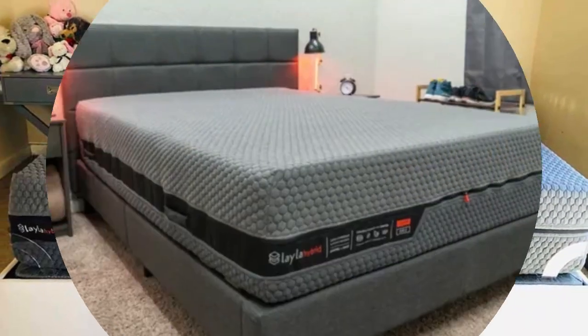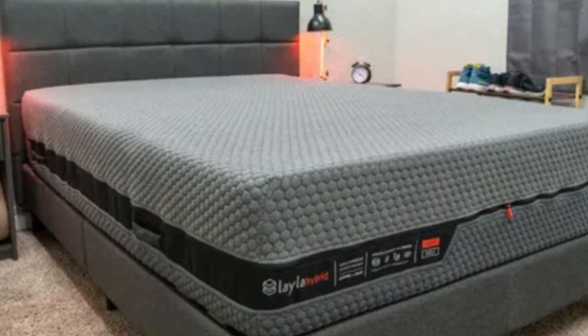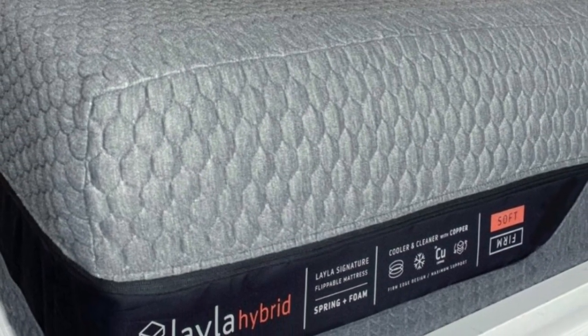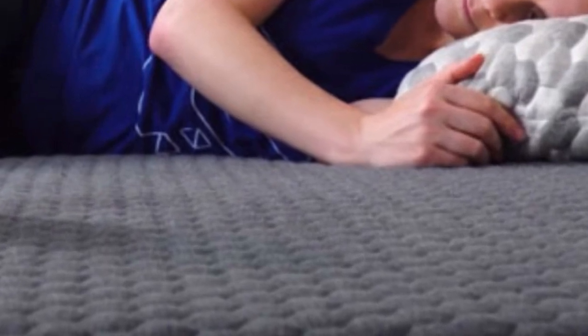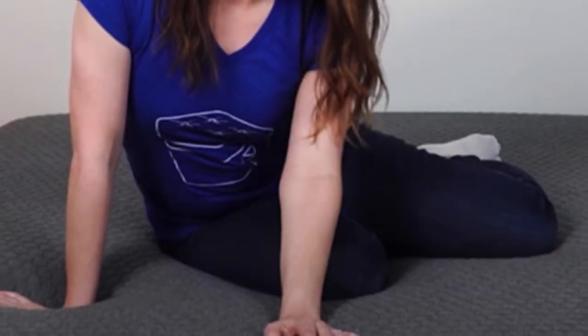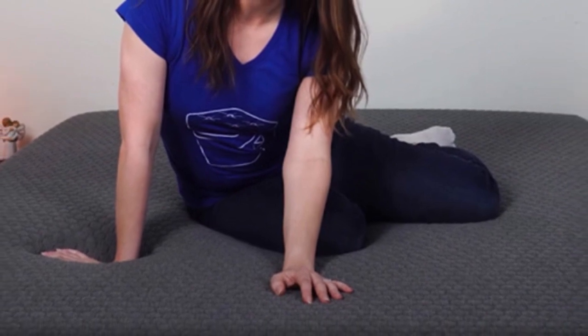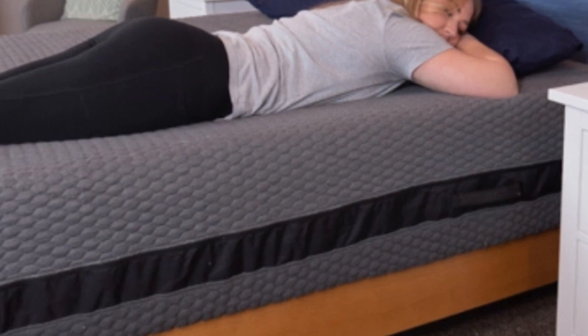Our team personally tested both sides of the Layla Hybrid. Due to its close conforming and ample padding, the medium-soft side was most comfortable for our side sleepers weighing up to 230 pounds. Back and stomach sleepers under 130 pounds also received adequate support from this surface. The firm side earned favorable ratings from our back and stomach sleepers across all weight groups, but those weighing at least 130 pounds were particularly impressed.